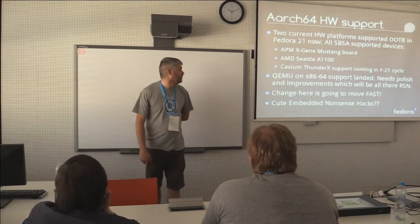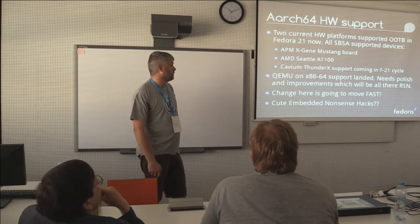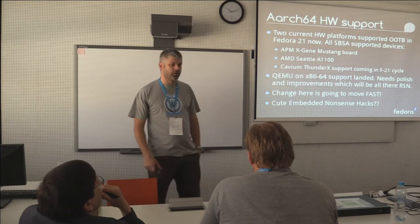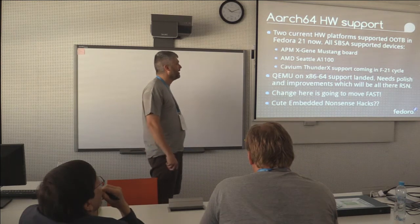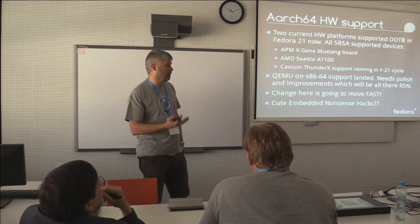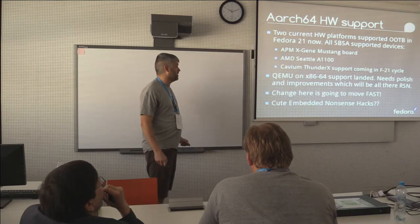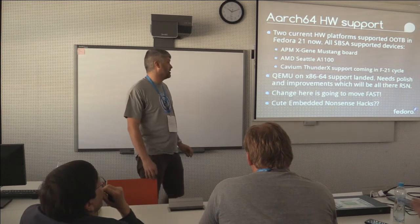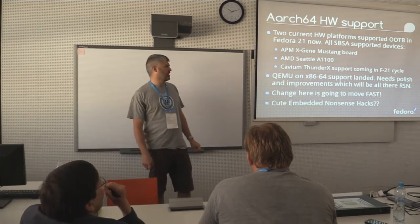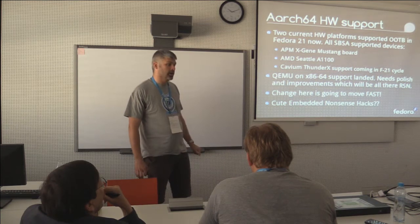Progressing right on to hardware support — I'll cover AArch64 first, because that's all the shiny that everyone likes to hear about. For F21 Alpha, out of the box, we support two hardware platforms through the SBSA UEFI ACPI support, which is the X-Gene Mustang support and the AMD Seattle. The Cavium ThunderX stuff is coming in the F21 cycle, and I think by the time hardware actually becomes available, we'll already have the support in place. Both of the first two have been tested — we know it works.